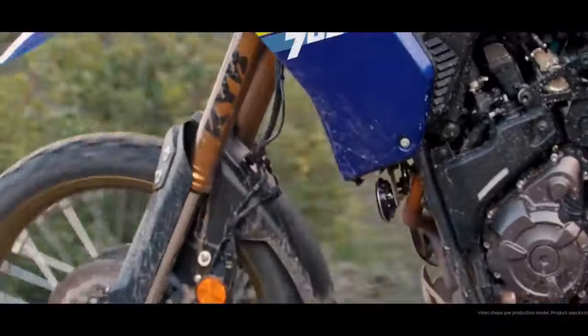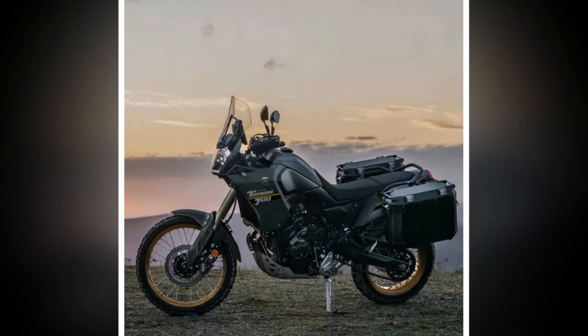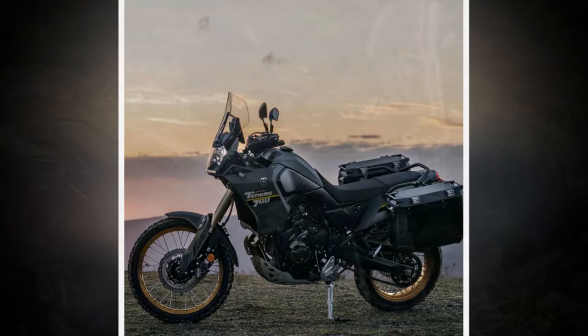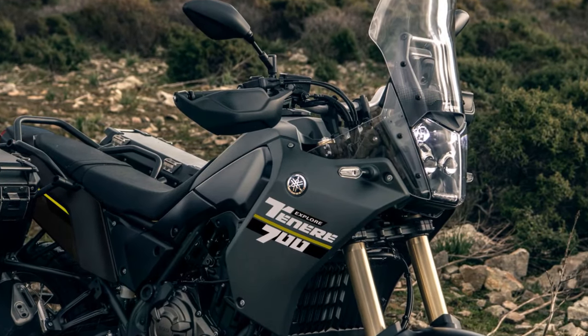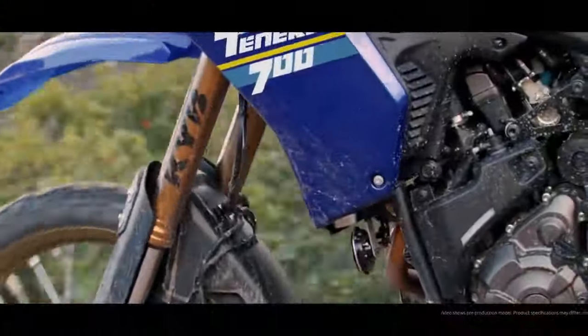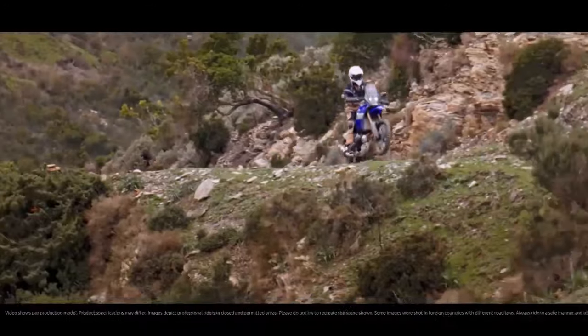For comparison, Aprilia's Tuareg 660 recorded 70 horsepower and 44 lb-ft of torque on the same dyno, while the larger-displacement Suzuki V-Strom 800 DE produced 72 horsepower and 50 lb-ft of torque. Honda's newly introduced Trans-Alp closely matched with 71 horsepower and 47 lb-ft of torque.